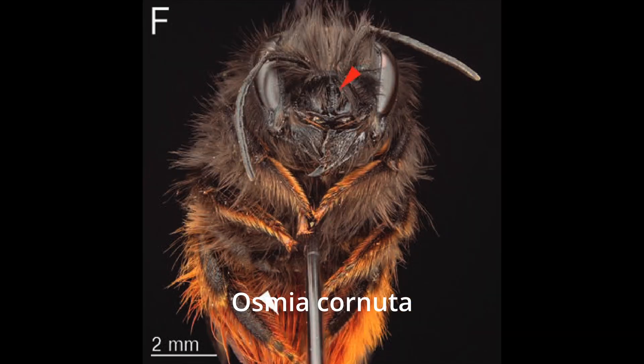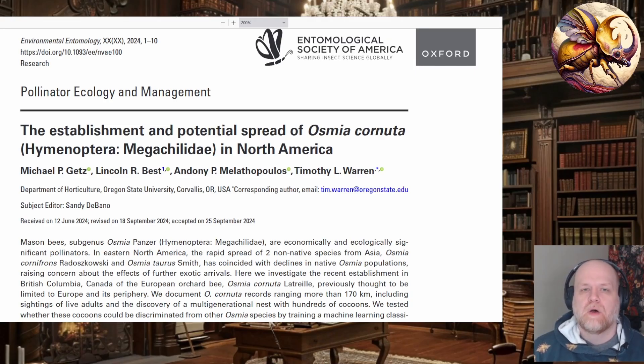They wanted to do some environmental modeling to figure out how much it could spread in North America. There was also a machine learning aspect to see if they could get a program to differentiate between this species and other species of megachilids in North America in cocoon sorting for economic purposes.